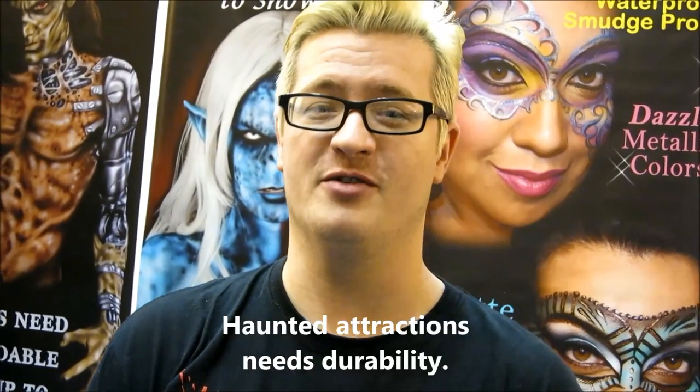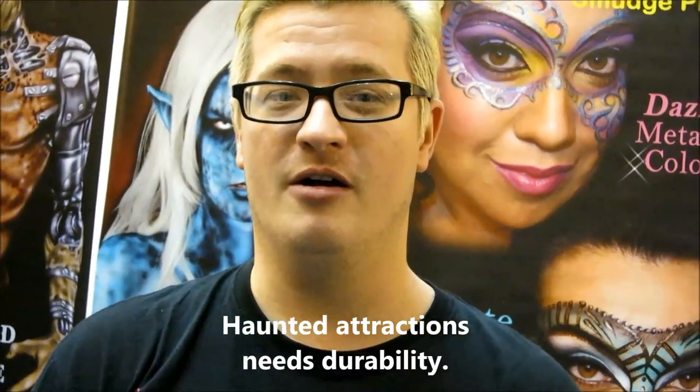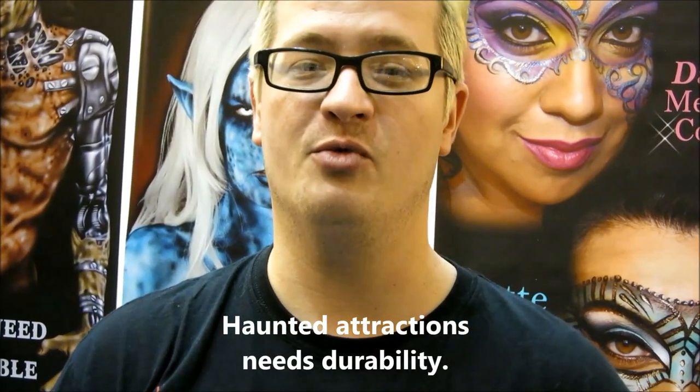We have an hour to get it done. I have about 13 makeup artists that I work with and Proair is one of the best products we have ever used. It lasts through a storm of actors sweating and running around. We can do their makeup and have them ready at 6 o'clock, and by 12 o'clock that night they look exactly the same when we get them back to get ready to go home.